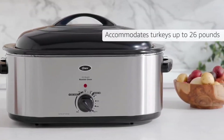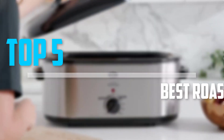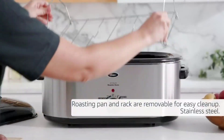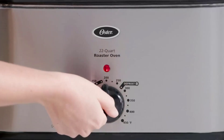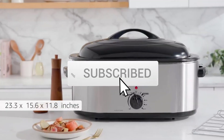Are you looking for the best roaster ovens in your budget? In today's video we break down the top 5 best roaster ovens that are available on the market. I made this list based on their price, quality, durability, and more. To find out more information about these products, you can check out the description below and also make sure you subscribe for more reviews.